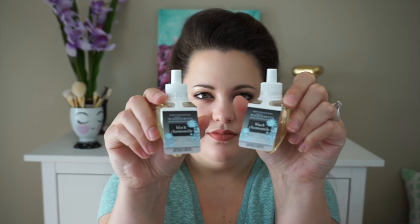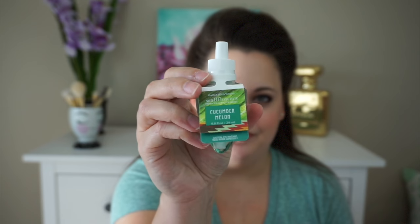I grabbed a couple of the $3 Wallflowers. I got two Black Chamomile — I'm excited to see if that one is maybe a little stronger in the Wallflower than the candle, since the candle seems on the lighter side. Then I grabbed a Berry Vanilla Bean, which smells like Lucky Charms marshmallows in my opinion. And I grabbed a Cucumber Melon just to try — I remember liking it as a kid but now it's one of those fragrances you get sick of because they bring it back at just about every semi-annual sale. But I've never tried it in a Wallflower, so I thought I'd give it a try.